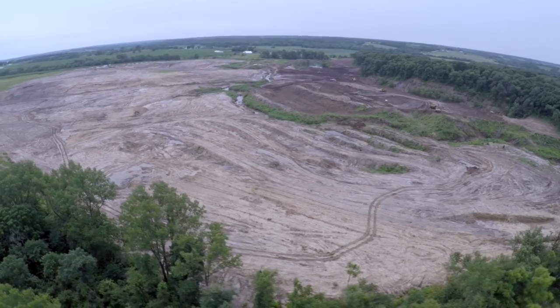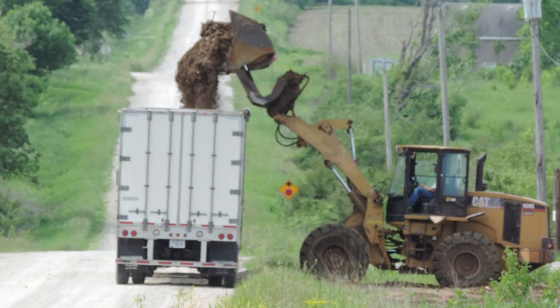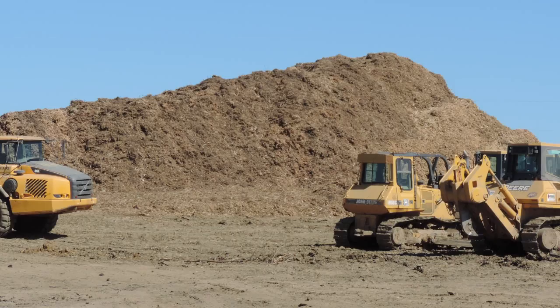Several things stood in the way of a successful reclamation. First, removing all the trees, which hit a snag due to wet weather. But instead of stopping and waiting, the contractor came up with an innovative solution — he had a chipper come to the site. They actually stockpiled and chipped all of the trees, which were then hauled away to a local bedding and composting company, which later returned some of that material to the site.